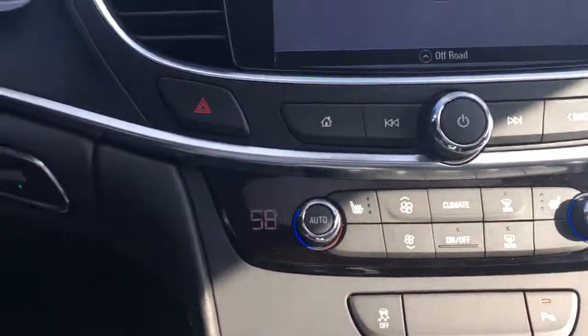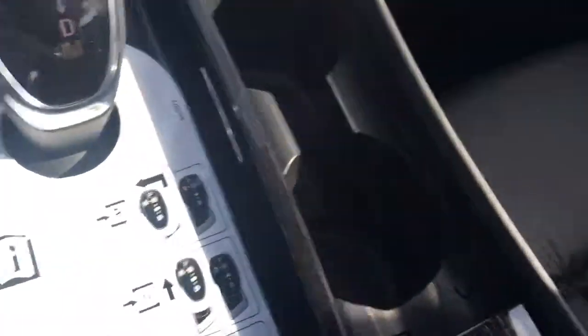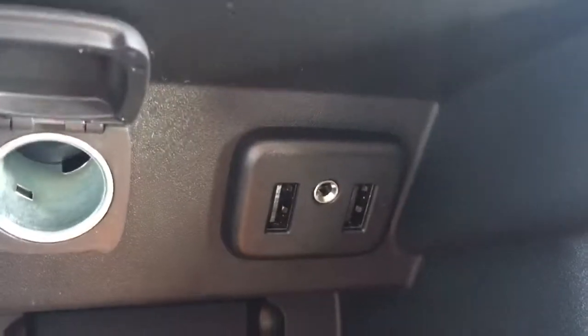It has heated seats, automatic lights, and a shifter with a manual mode. Just unbelievable all-new LaCrosse. Two USB ports right there, and a nice place to put your cell phone.